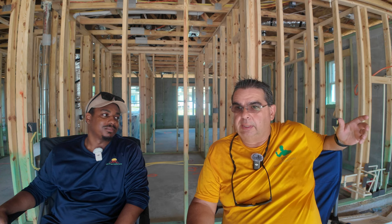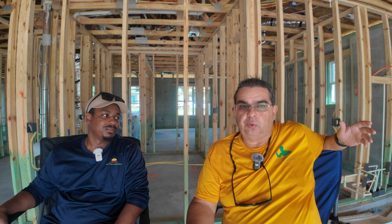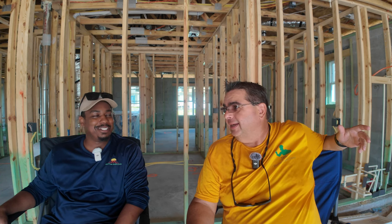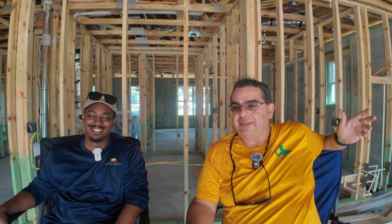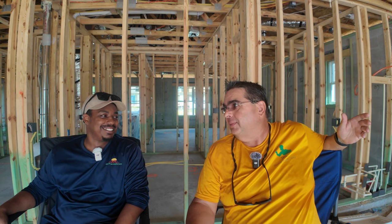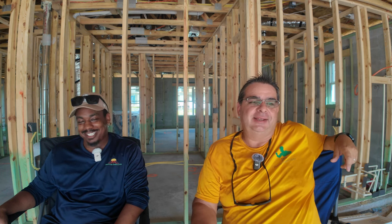My house is 2004 and after 20 years, everything broke — as soon as it hit that mark. It feels like I'm constantly changing windows and things, which is actually how we met — you came and did the inspection on my house.